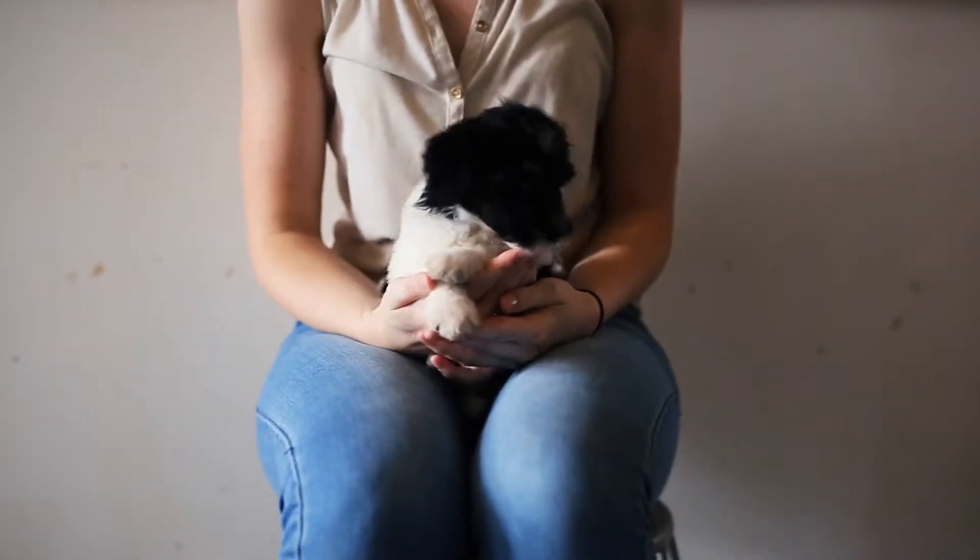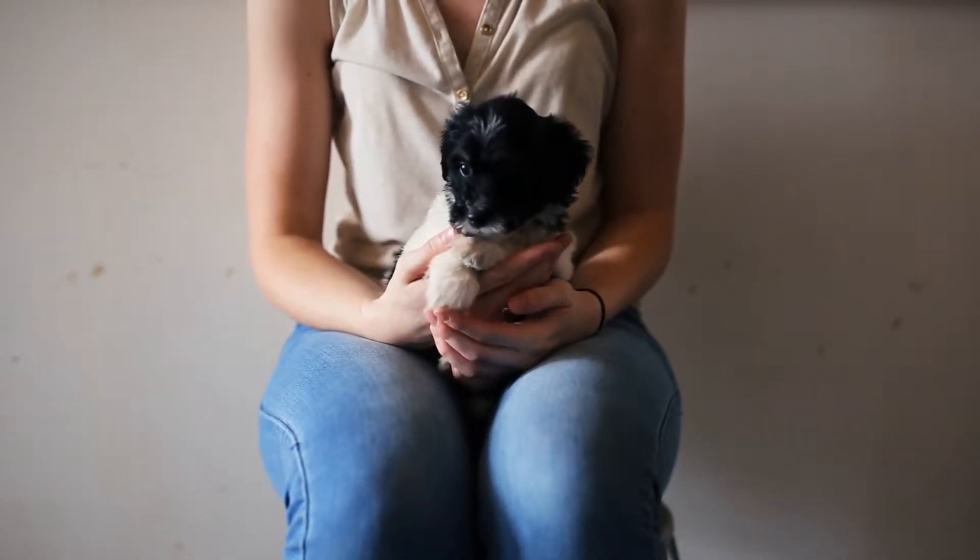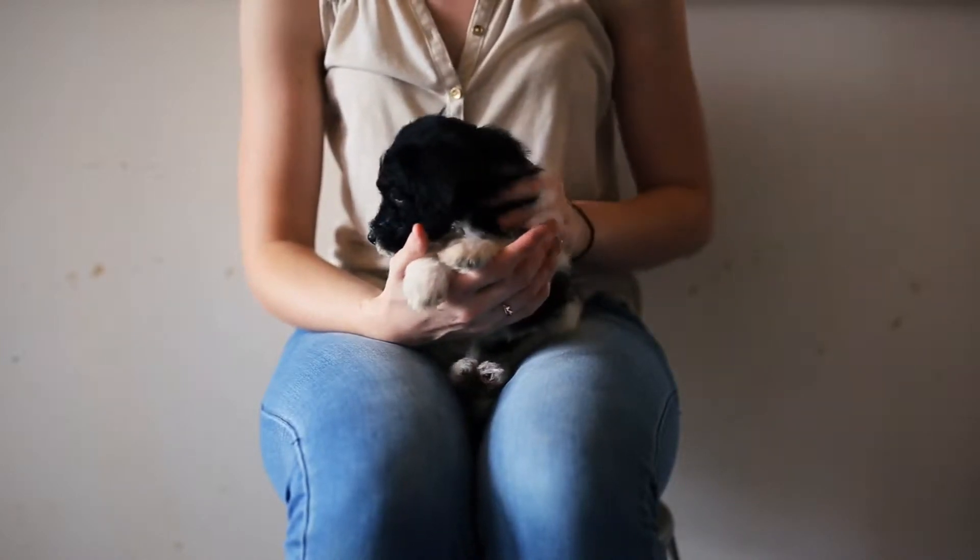This is Cream Girl. She's an F1B Mini Berniedoodle from Adelaide and Murphy. She weighs 4 pounds, 2 ounces.